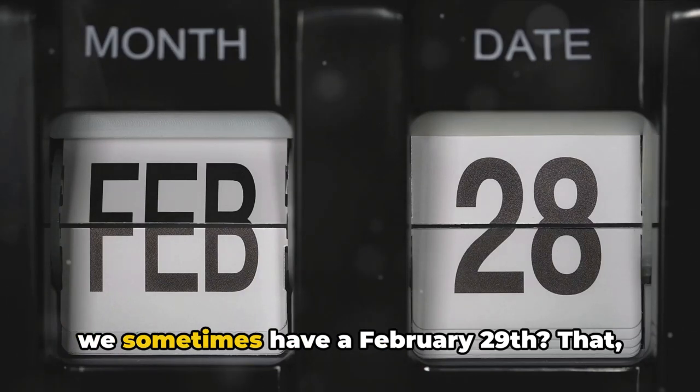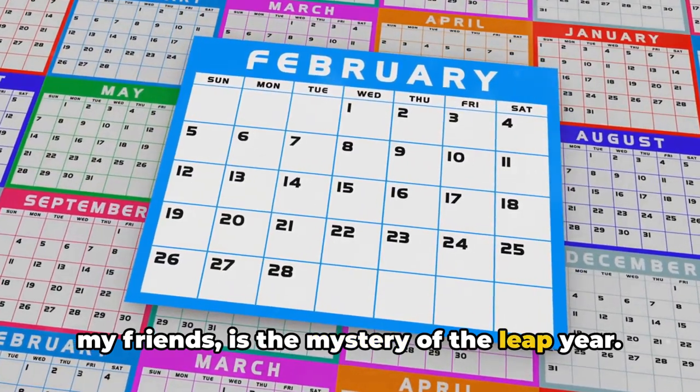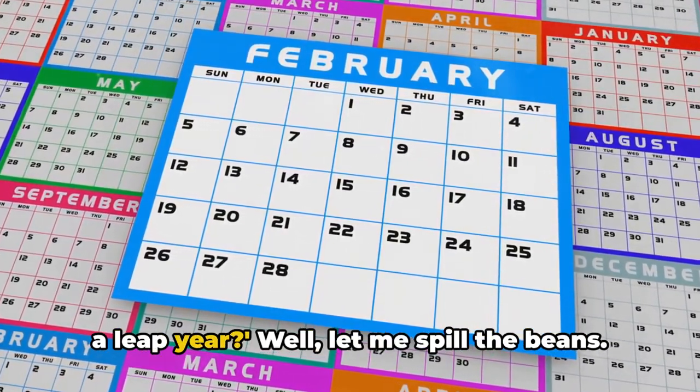Hey everyone, have you ever wondered why we sometimes have a February 29th? That, my friends, is the mystery of the leap year. Now you may be asking, what on Earth is a leap year?